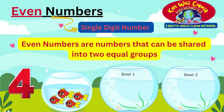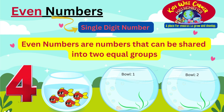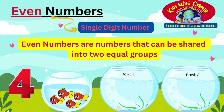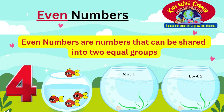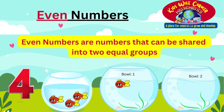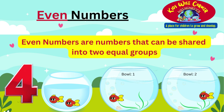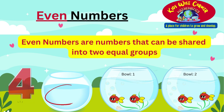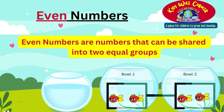Let's do some examples together. We will start with a single digit number. Here, we have the number 4. Even numbers are numbers that can be shared into two equal groups. We have number 4 illustrated with four fish swimming in a small bowl. We will use the two large fish bowls to share them. We put the first fish in bowl 1 and the second fish in bowl 2, then the third fish in bowl 1 and the fourth fish in bowl 2. Bowl 1 now has two fish and bowl 2 also has two fish. The four fish have been shared equally and there is no fish left. This means that 4 is an even number.